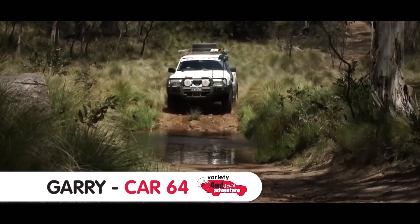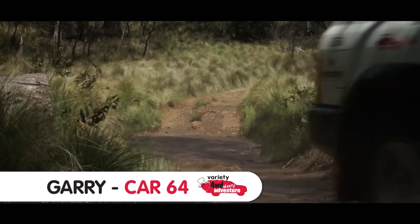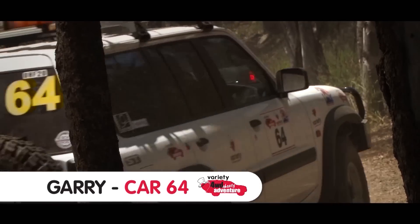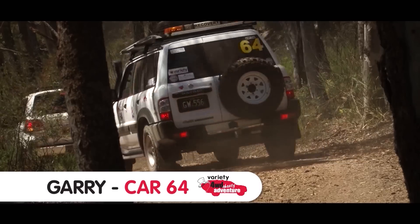I'm here with my son in my GU Patrol and so far this is our seventh 4x4 adventure with Variety helping the kids. We've always had a wonderful time — otherwise I wouldn't be coming back, and this is my seventh.